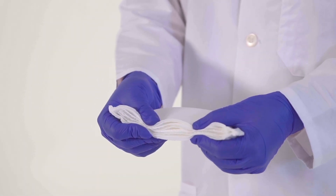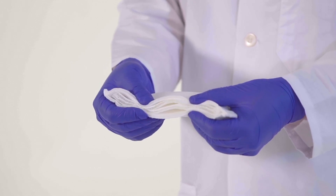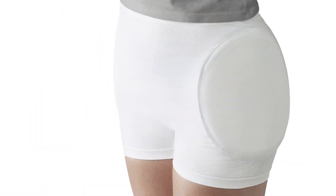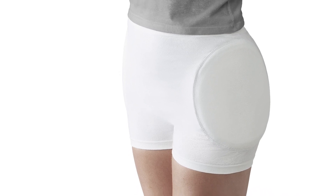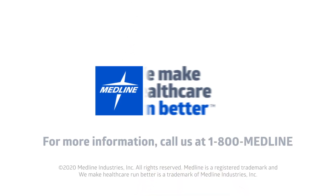Medline's newest hip protector features our new 3D Spacer fabric shield technology, with four 3D shields that absorb the impact from falls. This new pad also conforms to your body nicely, helping it go unnoticed under clothing. Our new material stretches easily and is breathable, making it comfortable to wear all day and night.